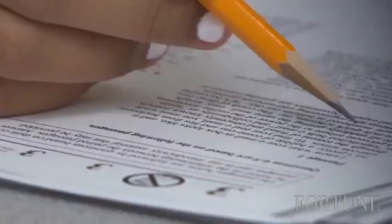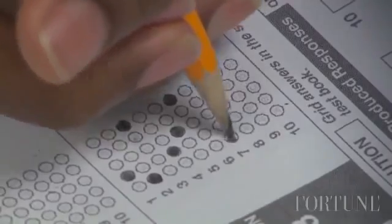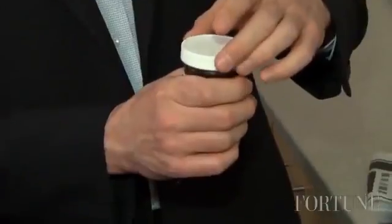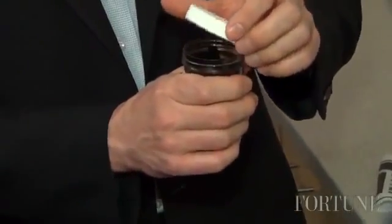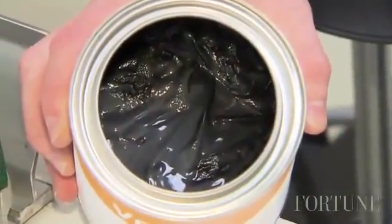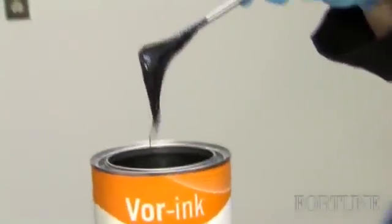Graphene comes from graphite — your standard pencil lead graphite. Graphite actually consists of a series of graphene sheets all stacked together. We take graphene as a powder material and incorporate it into inks or paints. These inks are now electrically conductive with the addition of graphene.